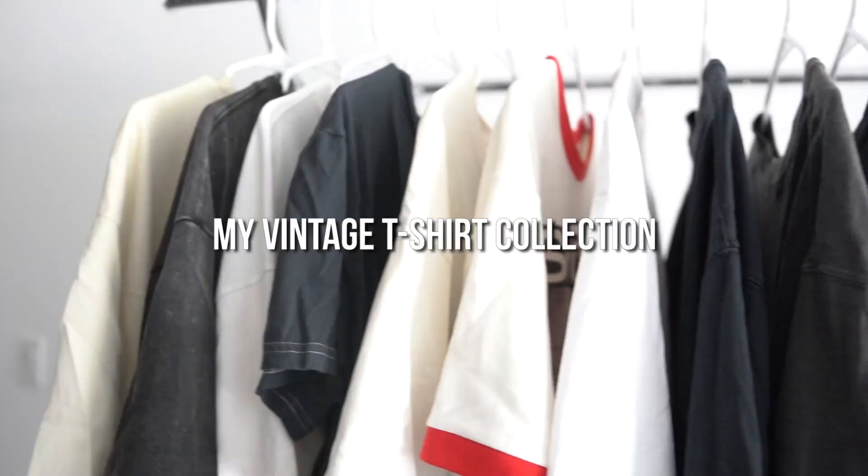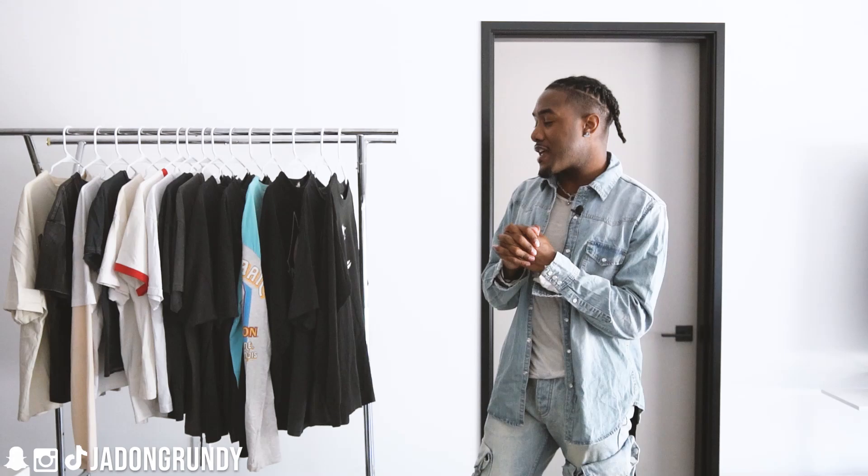What's good Grinny gang, it's Grinny back with another video. In today's video I'm going to be showing you guys my vintage t-shirt collection. This is a perfect video for the summertime — most of you are probably going to be wearing some variation of a short sleeve shirt and I know a lot of it is probably going to be graphic based.